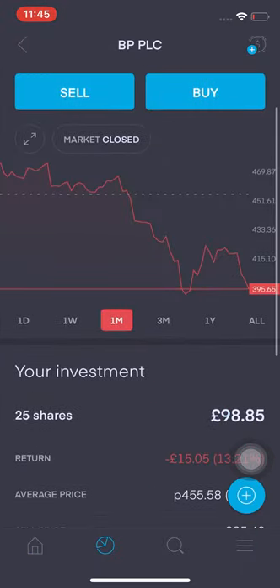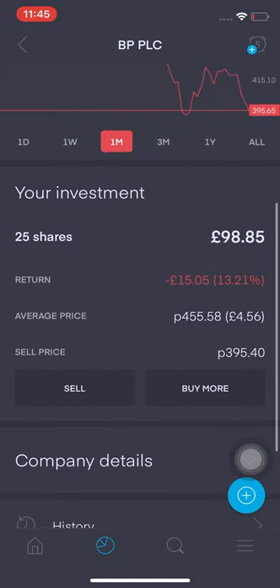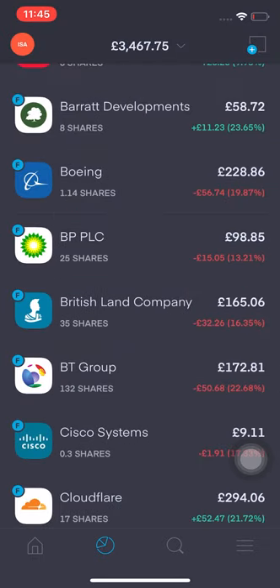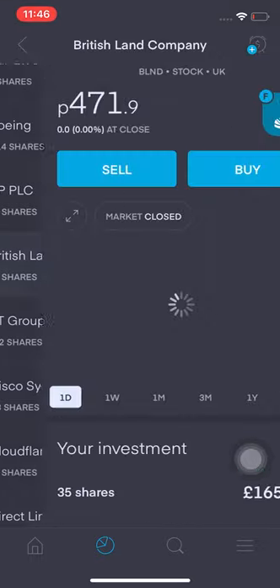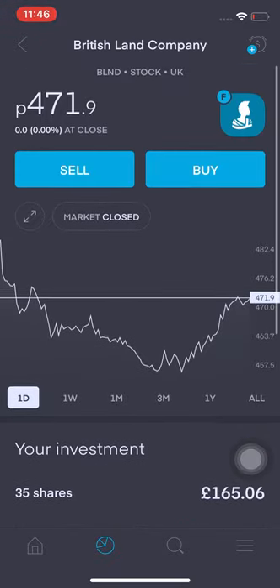BP is down to £3.95 — potentially it's one of the stocks I'll be looking to increase my position in, but not so rapidly — maybe over the next month or two. Same with British Land: it's down 16.35%, I'm down £32, and the current price is at 471p. Massive drop, to be honest.